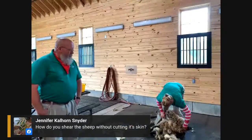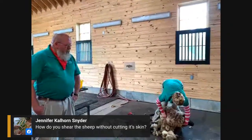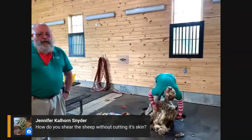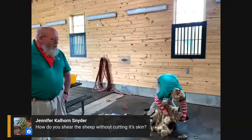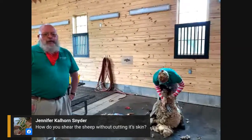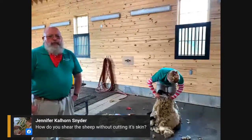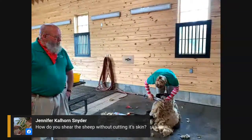Jennifer asks, how do you shear the sheep without cutting its skin? Olivia is a very good shearer. When I'm shearing, I would say I inevitably get small nicks — but it's no different from nicking yourself while shaving. The sheep's skin secretes lanolin, which is actually a natural antiseptic, so it's just a little nick and most of the time you really don't even have to put anything on it.